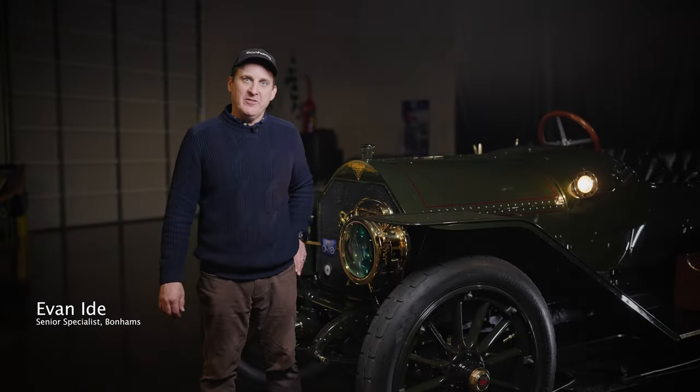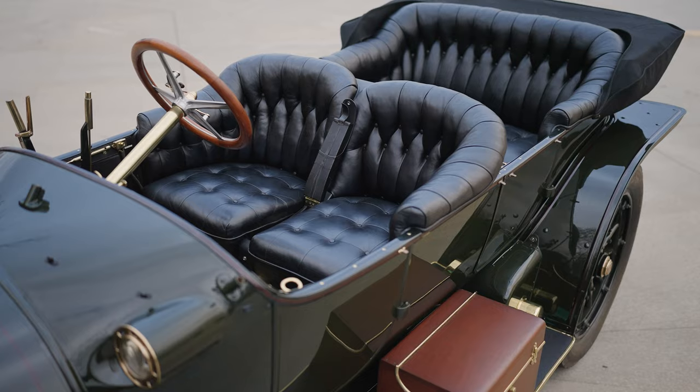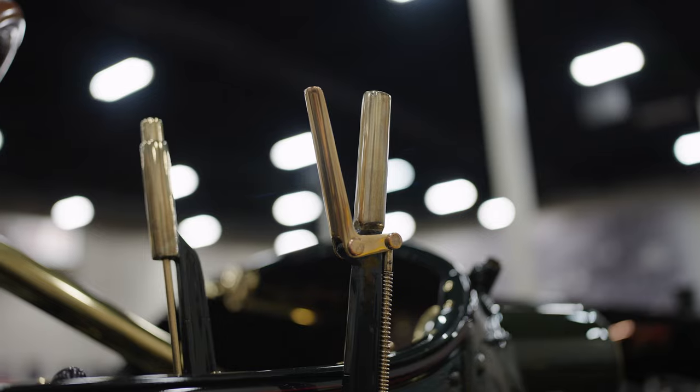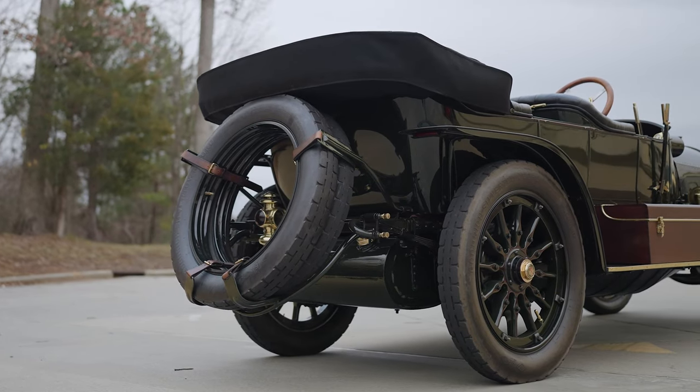I'm Evan Eide, the senior specialist with the Bonhams motoring department, and today I've got something really special to show you. Every once in a while in this business we get something really special to offer to the public, and this car is, without a doubt, the most special brass car I think the auction market has seen in a very long time.